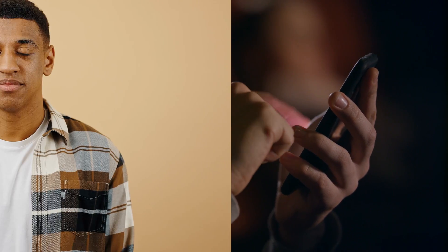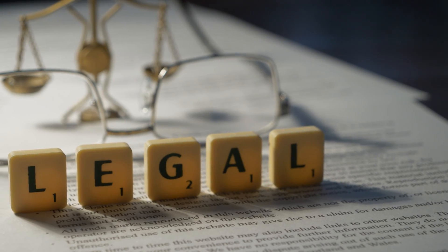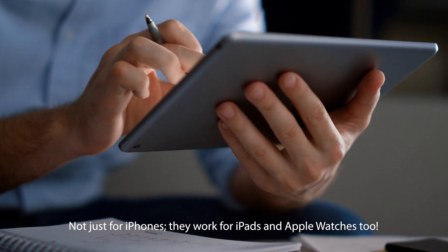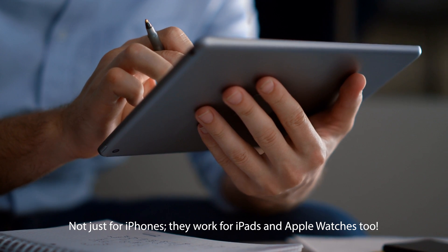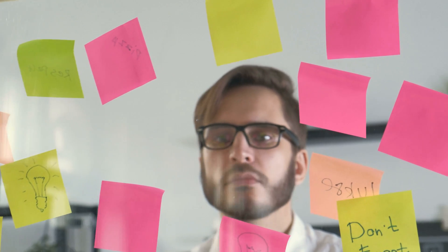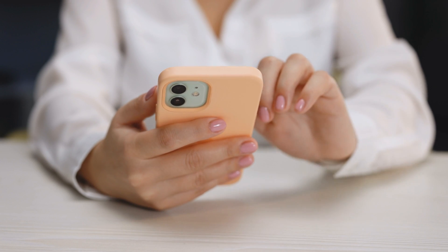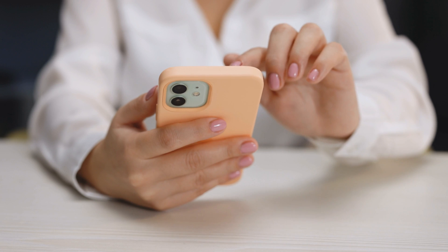Well, worry not. Today I've got a game-changing video lined up for you. We're diving deep into multiple ways to kick that pesky lock message to the curb, legally, of course. These little life hacks are not just for iPhones — they work for iPads and Apple Watches too. So buckle up and get ready to take notes, because unlocking the full potential of your Apple device is just a few tricks away. Let's dive in and tackle this together.